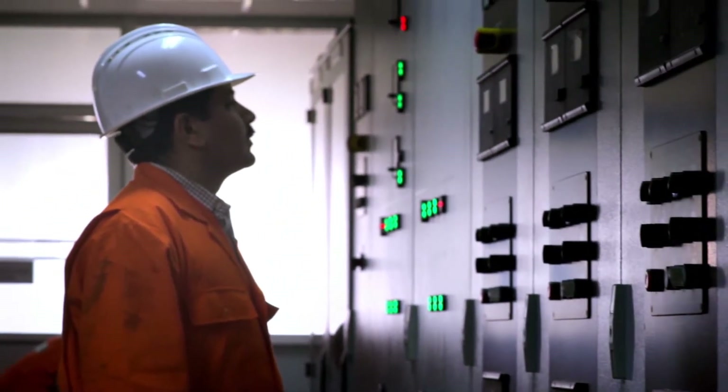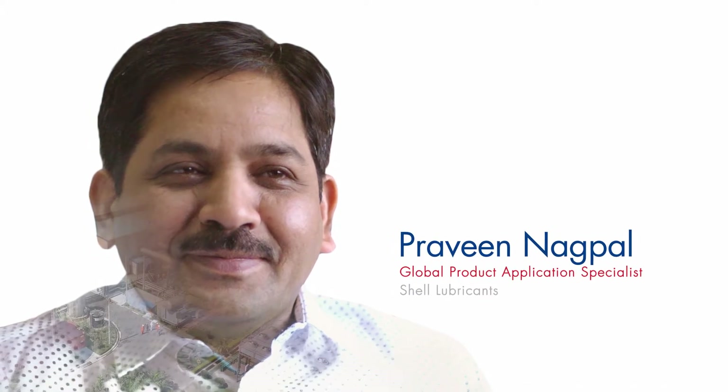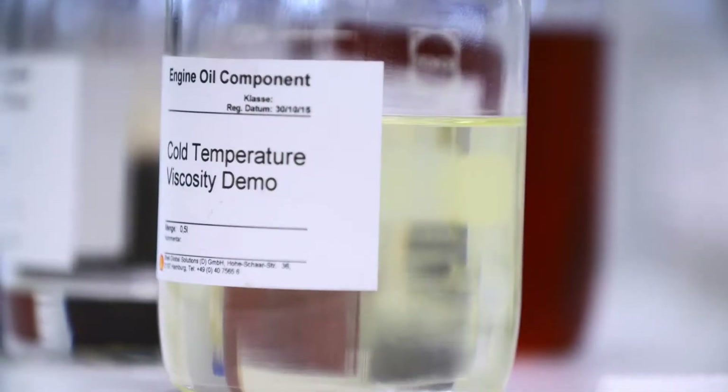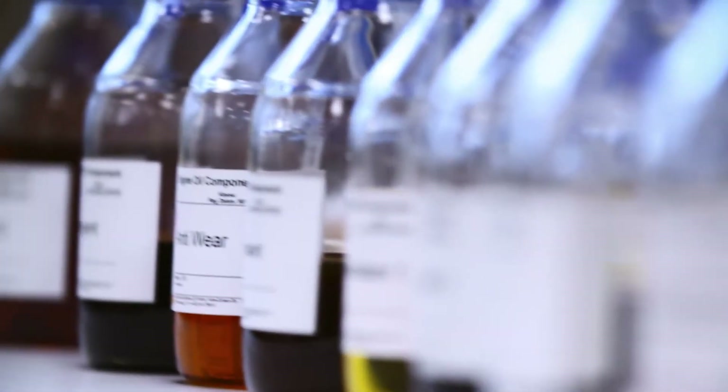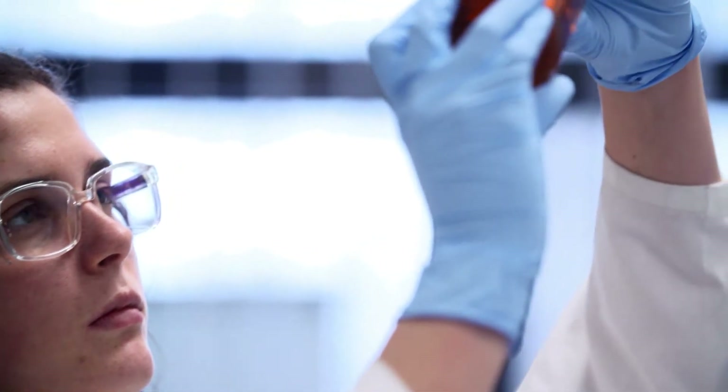The major issues coming from customers are problems like more frequent partial replacement of the oil, faster BN depletion, and faster increase in viscosity. This means you need new products which can actually manage these challenges very effectively, and that made the basis for development of our new product.